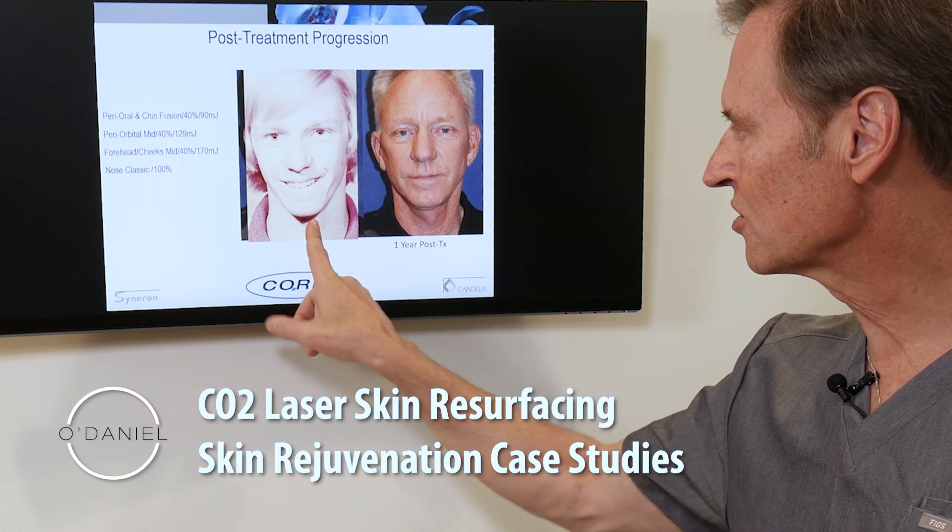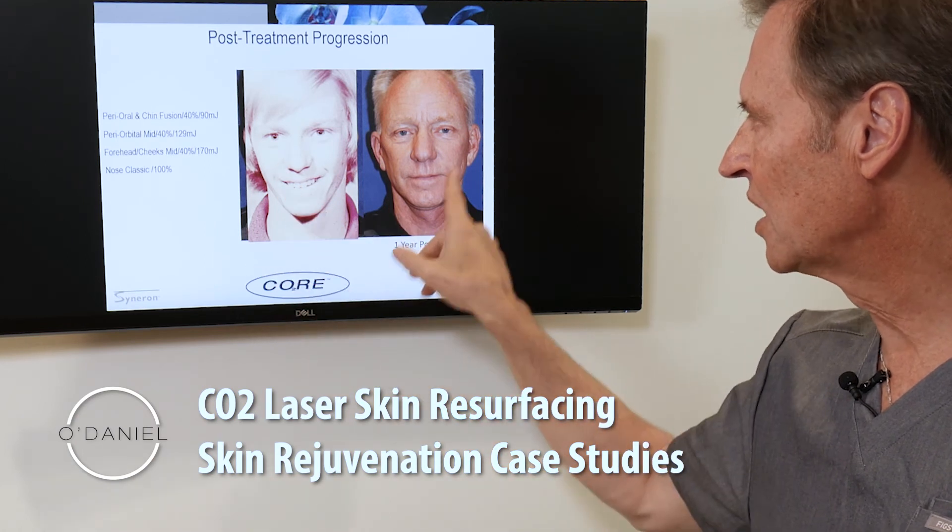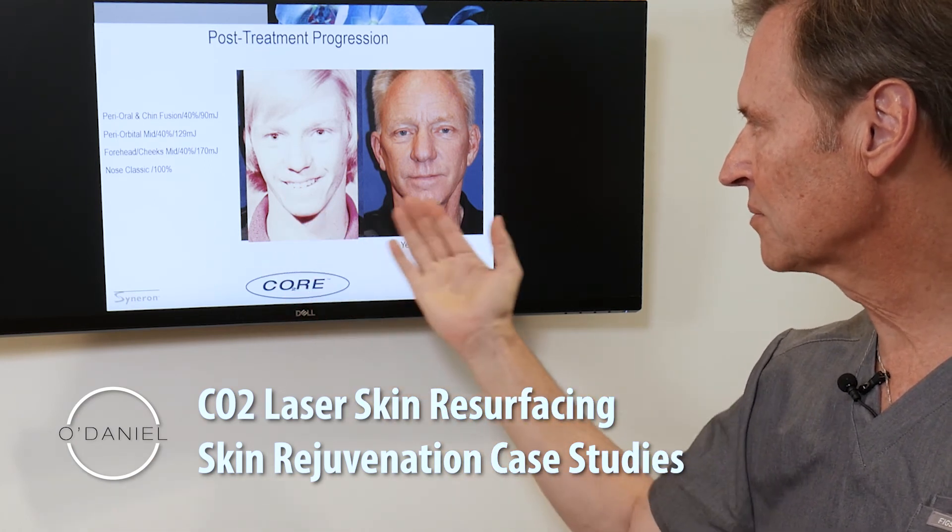There he is at 18 years of age, and at 57 years of age. You can appreciate that he doesn't look 18, but he has a very similar appearance to what he did at 18 years of age.